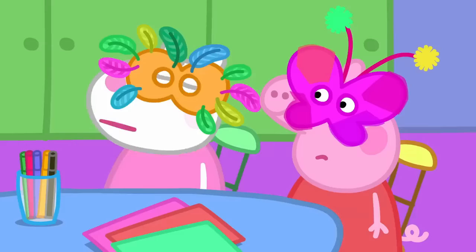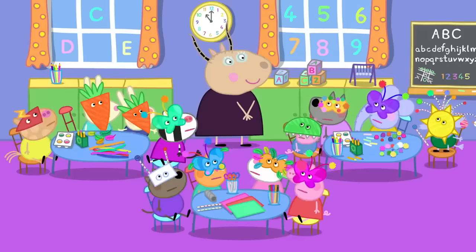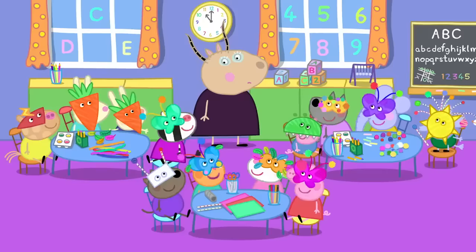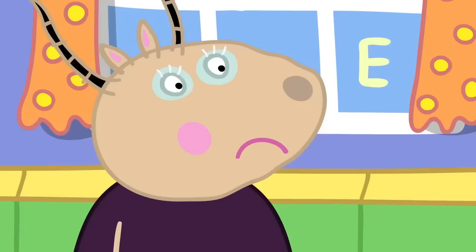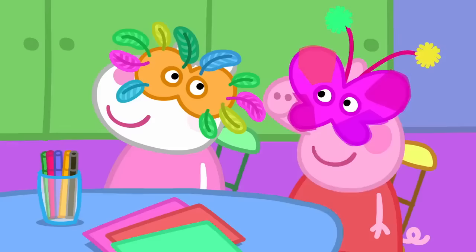So, are we all finished? Mine would look better with some glitter on it. Please, can we have some glitter, Madam Gazelle? Glitter, glitter, glitter. There are lots of other shiny things you can use. Not as good as glitter. No, glitter gets everywhere. There is no getting rid of it once it comes out. It is a menace. But it's so special and magic. Please, can we have some glitter?